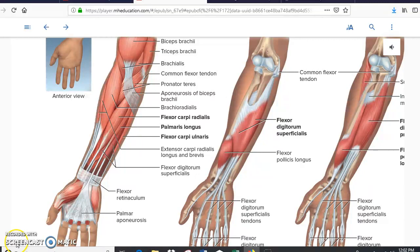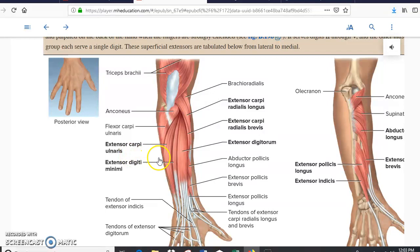Scrolling down we get to the posterior view of the forearm. If the anterior muscles were for flexion, then these ones are for extension — they are extensors. The bones are again the carpals, radius, and ulna. This muscle is the extensor carpi radialis; this one is the extensor carpi ulnaris. In the middle, since this is the dorsal side of the hand, this is the extensor digitorum. For extensor carpi radialis there are two: the extensor carpi radialis longus and the extensor carpi radialis brevis. In addition to extensor digitorum, we also have the extensor digiti minimi next to it.